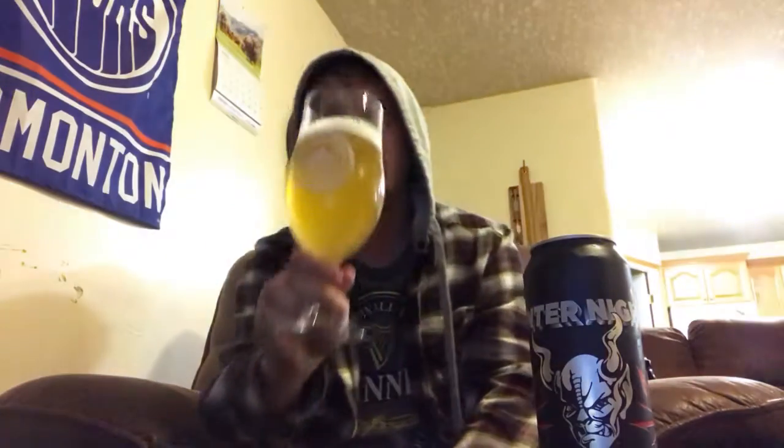Enter Night Pilsner — there's the can art. Pretty neat, definitely looks Stone-ish and Metallica-esque. It pours a nice slightly hazy, bright yellow color — it looks a lot brighter on camera than it does in person, just the lighting in this room. Really nice color on it though, tons of carbonation almost like champagne, and a finger of bright white soapy head. Really nice looking pilsner.